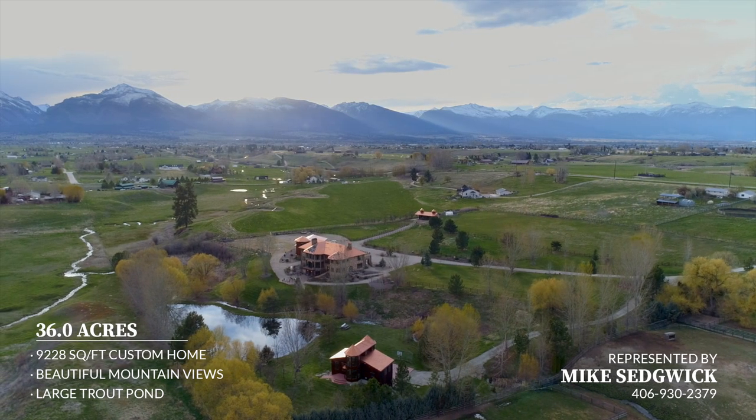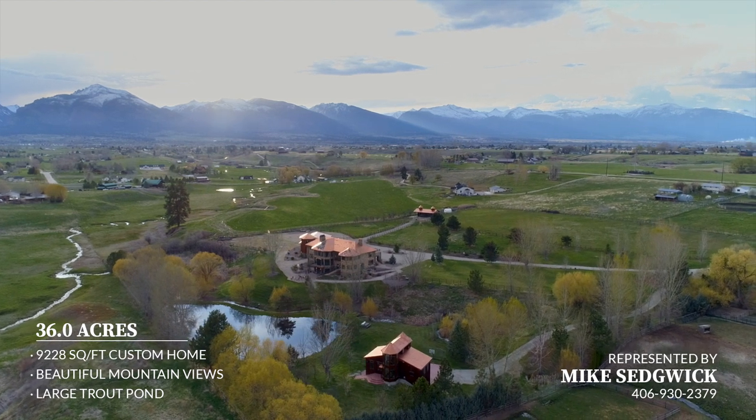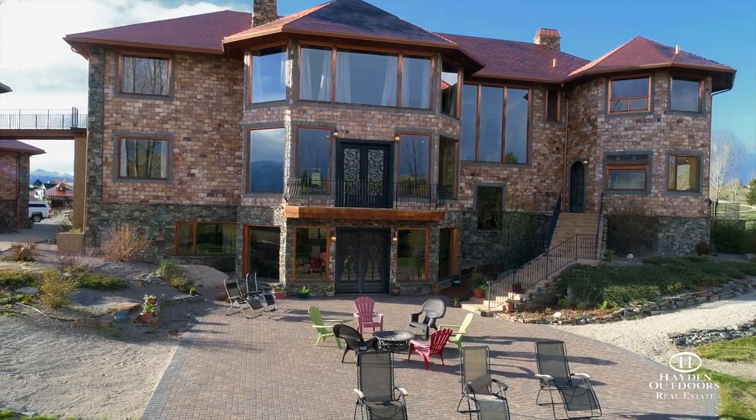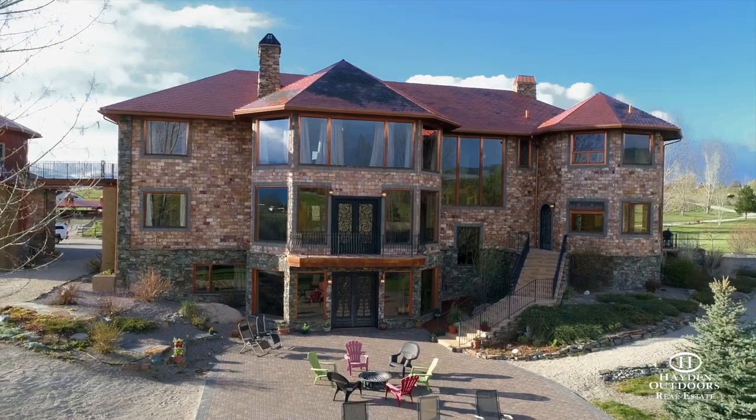Nestled in the heart of the Bitterroot Valley in southwest Montana on 36 acres is the exclusive Copper Caddice Retreat. A spectacular arrangement of water, views, craftsmanship, income potential, and privacy make this property especially remarkable.